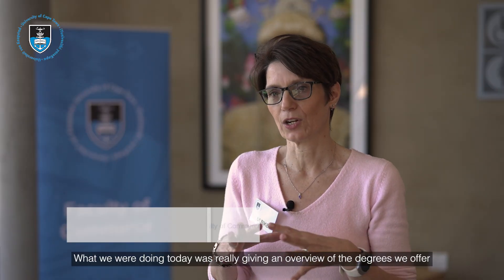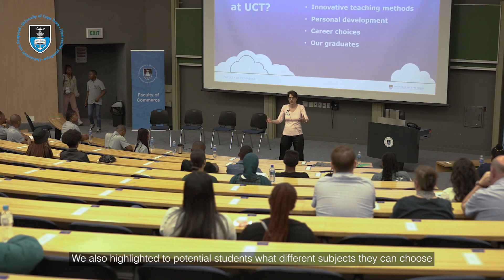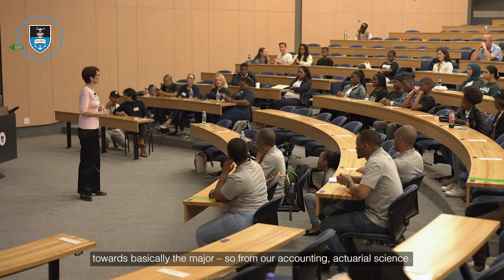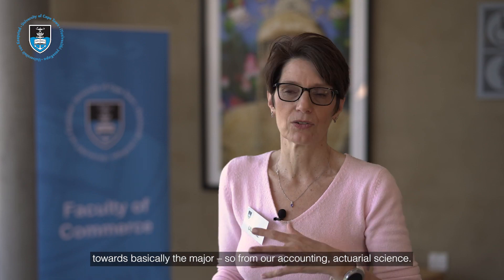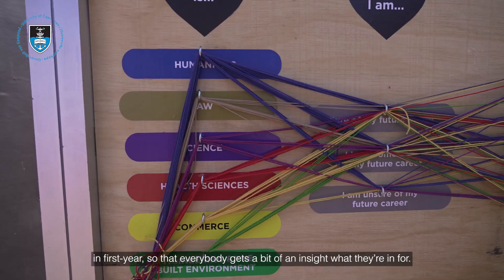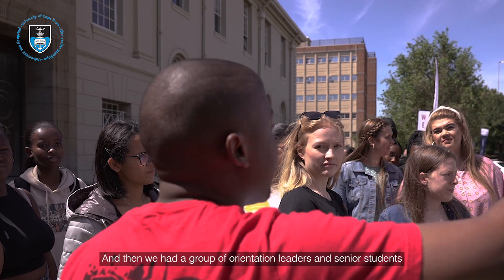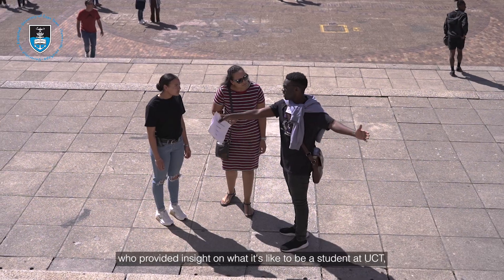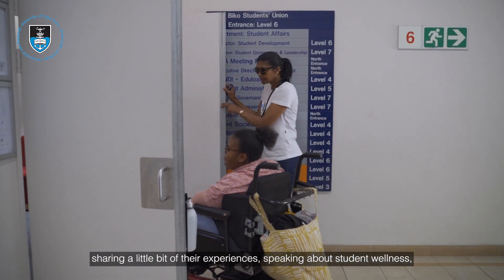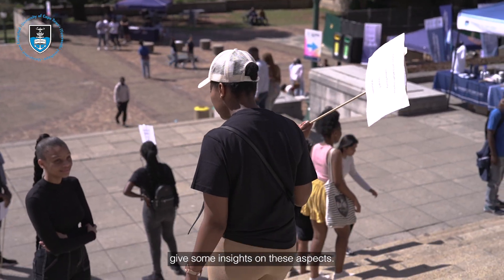What we were doing today was giving an overview of the degrees we offer — the business science degree and the commerce degree. We also highlighted to potential students the different subjects they can choose, such as accounting and actuarial science. We provided good insight on first year degree subjects, and we had orientation leaders and senior students share their experiences, speaking about student wellness, the support we provide, and giving insights on these aspects.